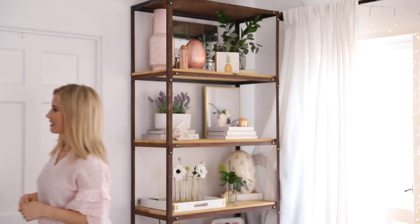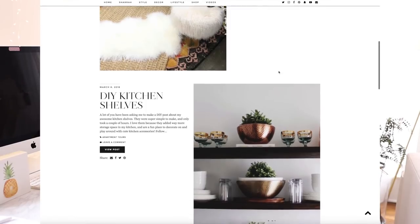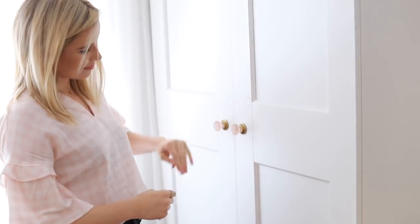I will link everything I show today on my blog — the link is below. The second thing I got were these really cute new knobs in pale pink with a brassy detail. I love switching out knobs because it really updates the space. If you're renting, put in new ones and save the original handles, then switch them back when you move out. These are fun for spring — kind of pink but muted, not overpowering. My go-to places for knobs are Anthropologie and World Market because they have an endless variety of colors.